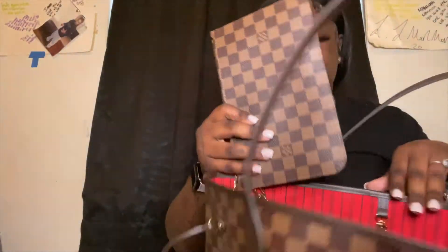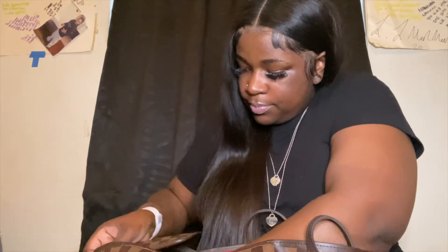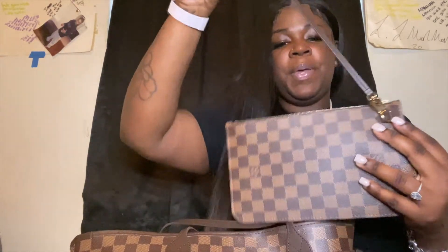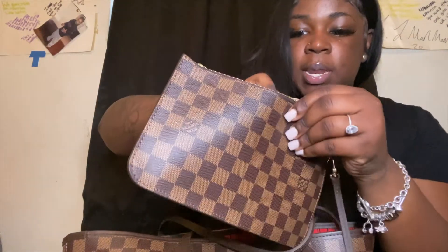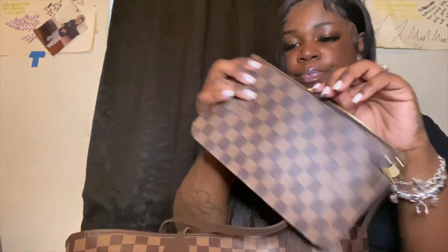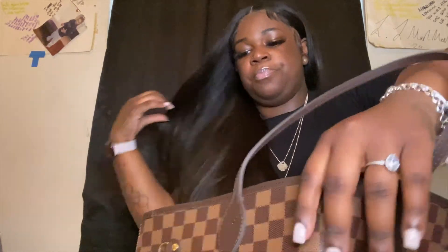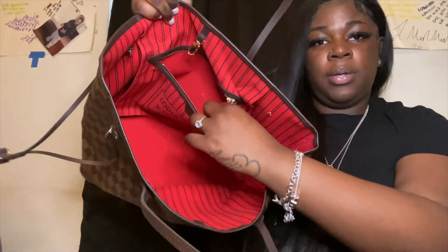It comes with the little pouch on the inside. Let me take that out for y'all. It does come with the little pouch inside the bag. It's very spacious and it has a little pocket right there. Those are just the tags and stuff from the Louis store. The bag itself is pretty wide — this is the inside, it has a pocket right there.